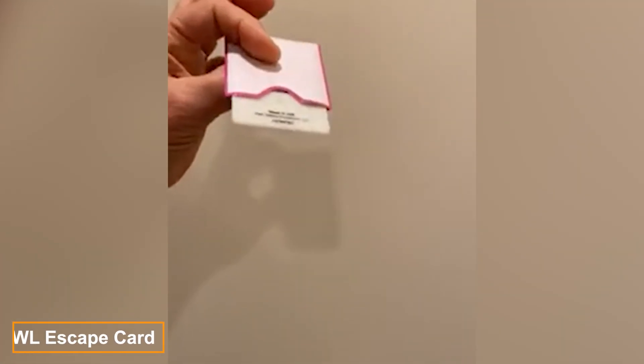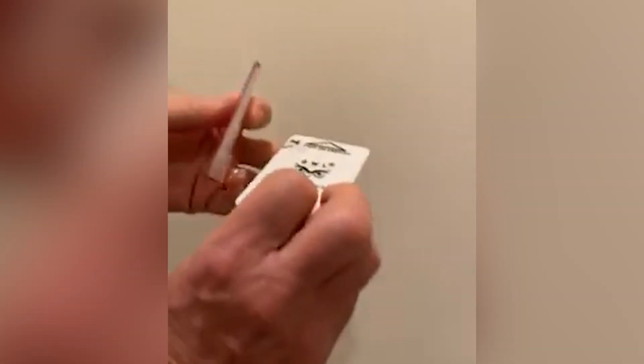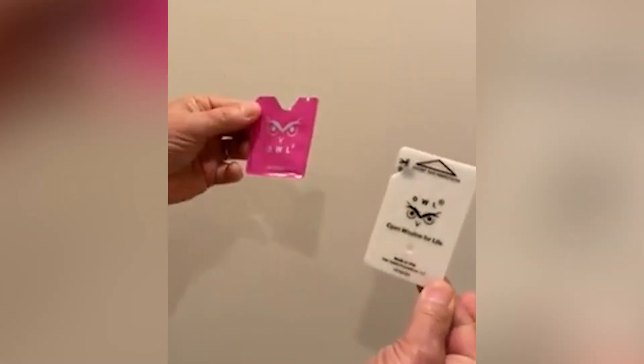The Owlcar window breaker and seatbelt cutter is a must-have for vehicle safety. This innovative tool shatters windows in less than 2 seconds and slices through seatbelts effortlessly, making it essential during emergencies. The new design features multiple color options and a sliding holder that easily adheres to your visor for quick access.